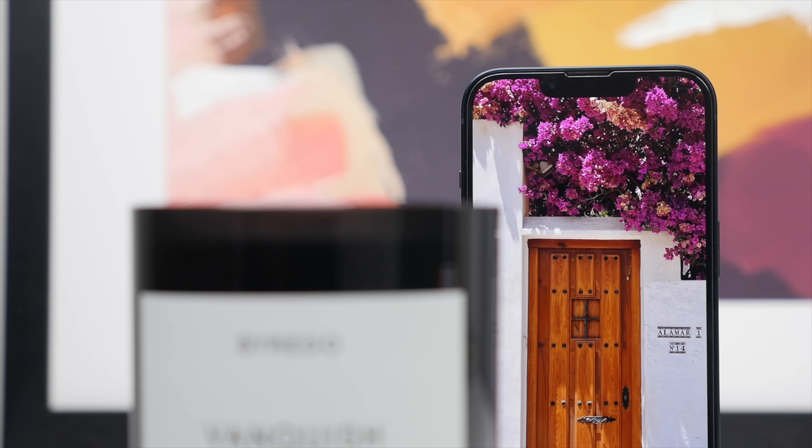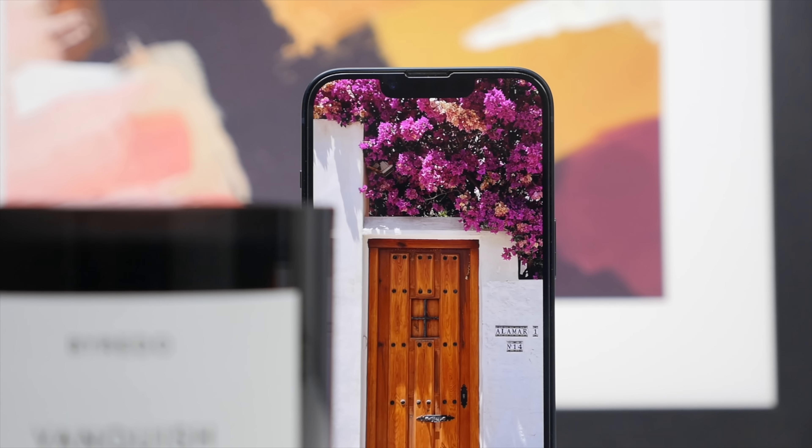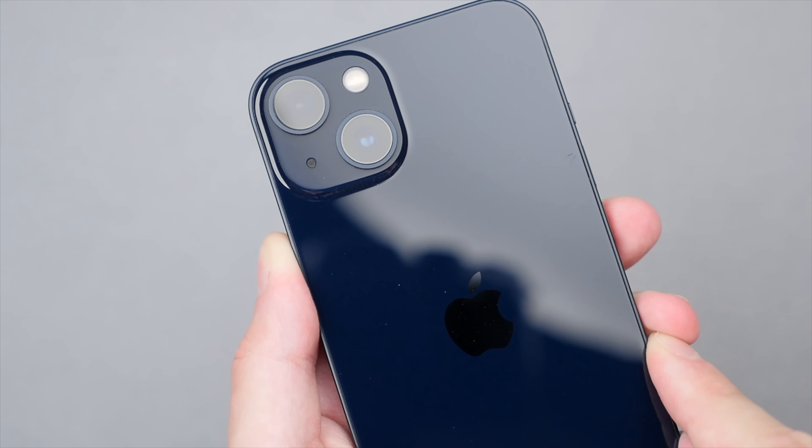This video is brought to you by MagPag. Today, I'm going to talk about my experience using the iPhone 13 as my main phone for the past year, both the good as well as the bad. With the iPhone 14 just around the corner, the iPhone 13 represents a good opportunity to save some cash and still get that great iPhone experience.